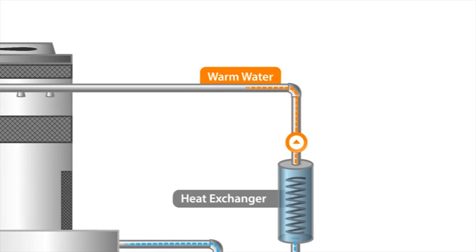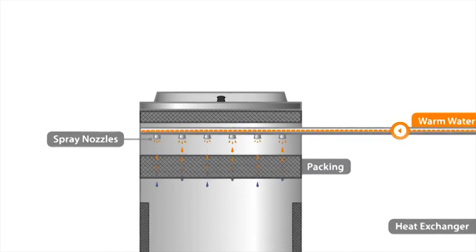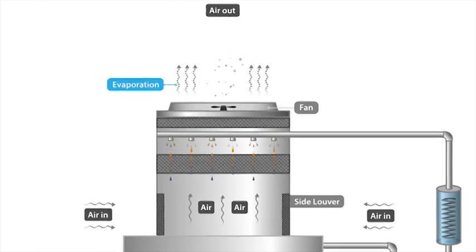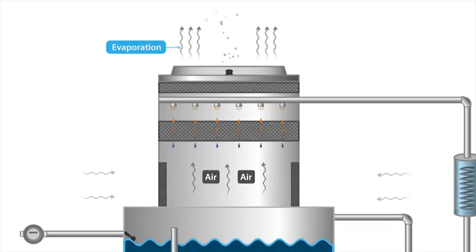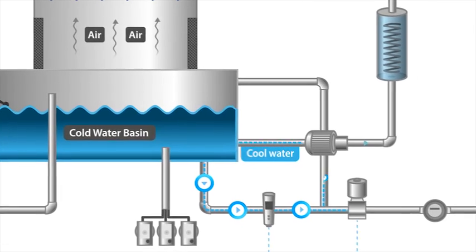Warm water flowing back from the air conditioner is pumped to the top of the cooling tower, where it is evenly dispersed over the tower pattern. The tower's extractor fan and side louvers allow the hot water vapour to leave the tower and expel into the atmosphere, while the cool water flows down and collects in a large basin, where it is then sent back through the air conditioning system to be used for cooling.